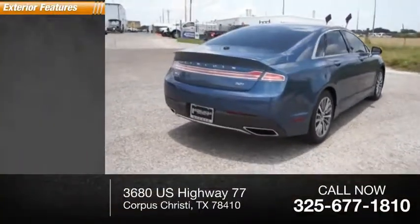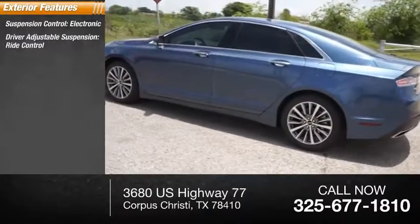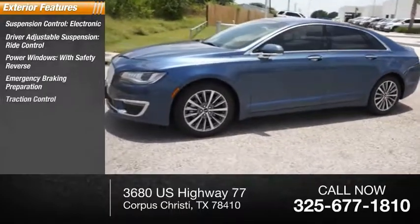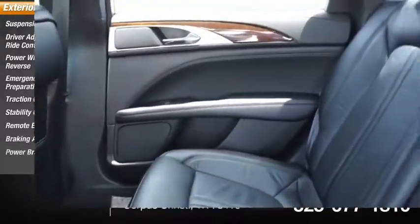Here are some of this vehicle's great options: suspension control, electronic driver-adjustable suspension, ride control, power windows with safety reverse, emergency braking preparation, traction control, stability control, remote engine start, braking assist, and power brakes.